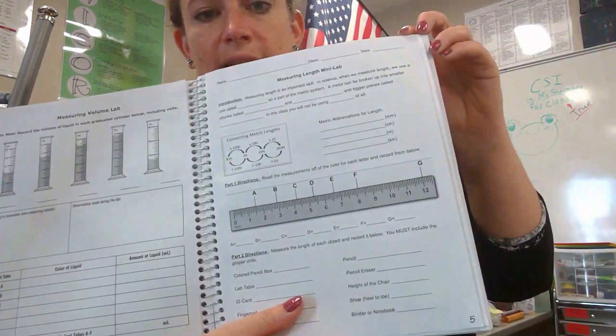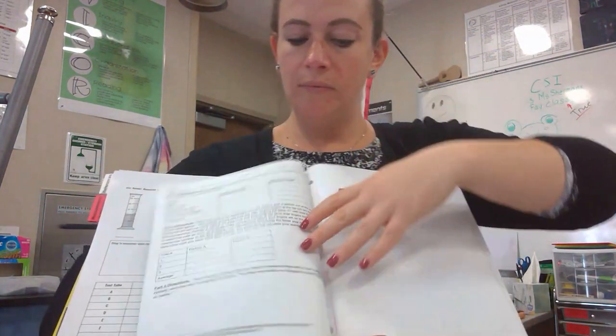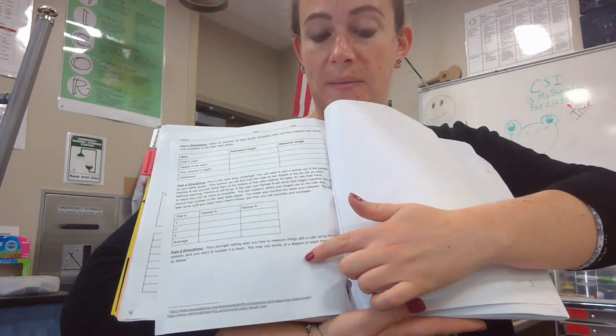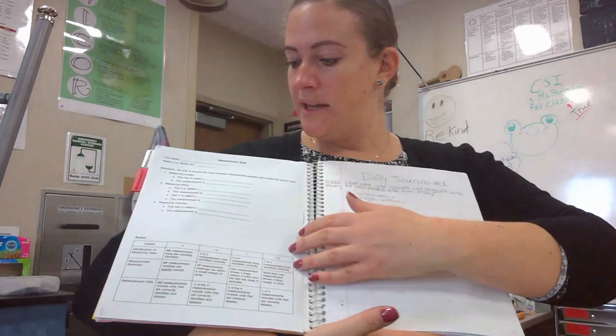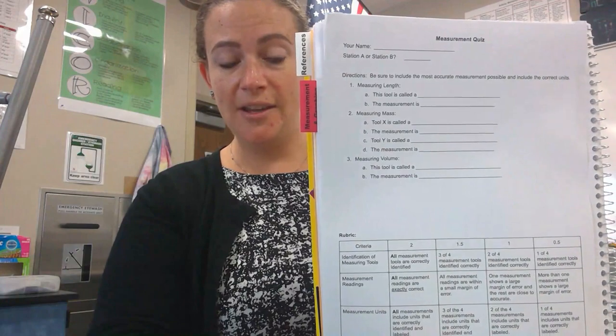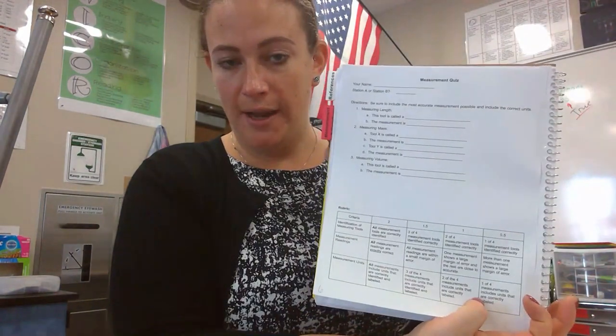Page number five is our length lab. The question at the bottom should be a longer response and as thorough as you can be — if we choose to grade that, I need to be able to see that you know what you're talking about. Page number six is your measurement quiz. If you took a retake, you can put your retake on top of this page. If you don't have it back yet, put the title on the page and wait until you get it back, then glue it in.